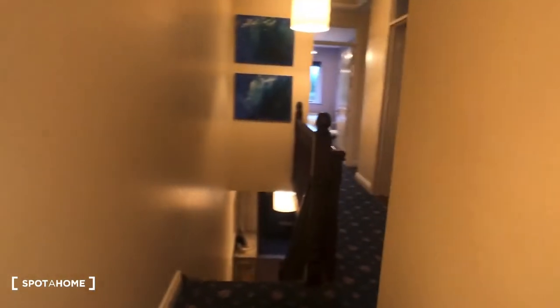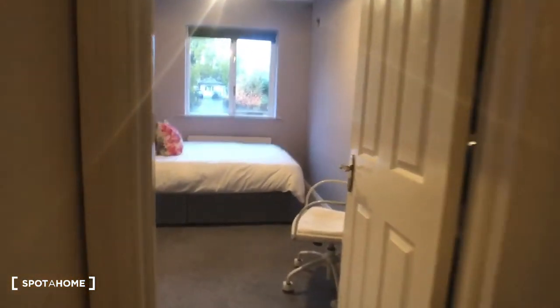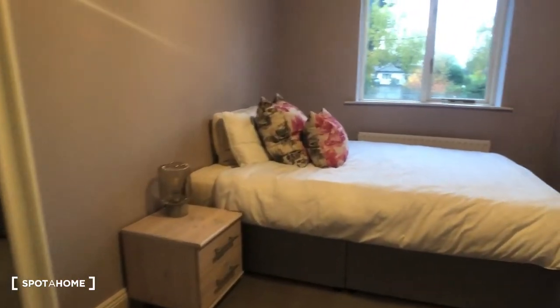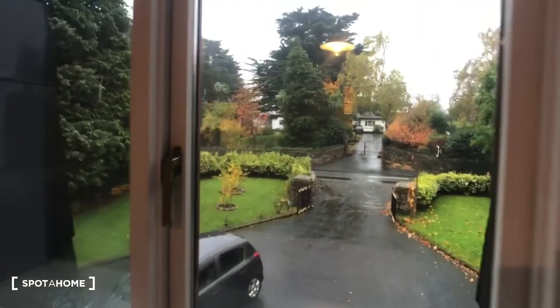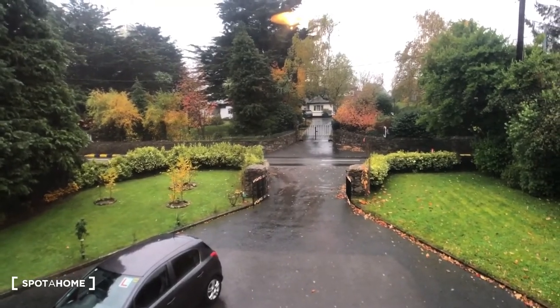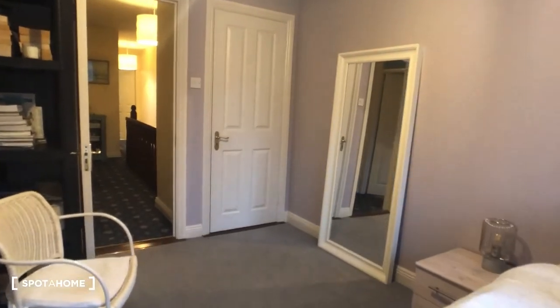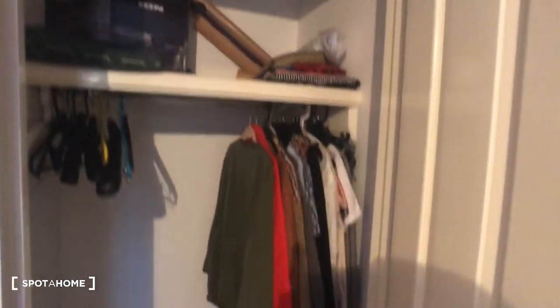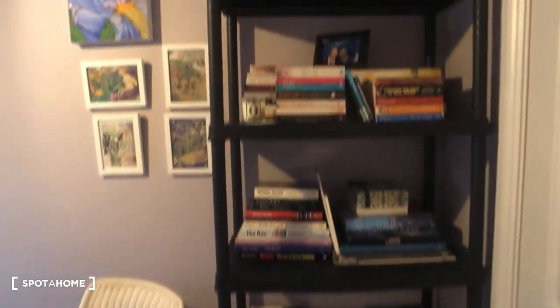At the end of the hallway we have bedroom two, which is a large double. We have a bedside locker and a view onto the street. There is also a built-in wardrobe with tons of storage space, and some shelving units with a whole host of books.